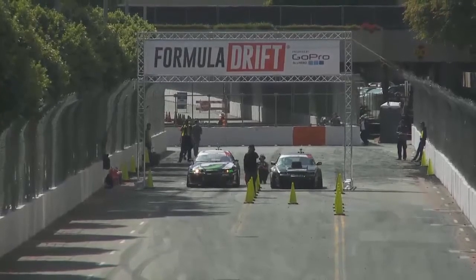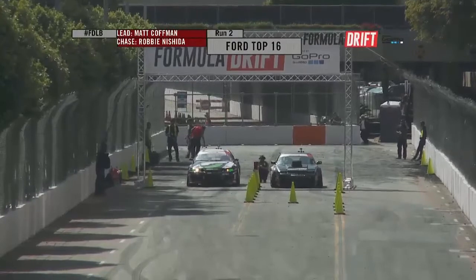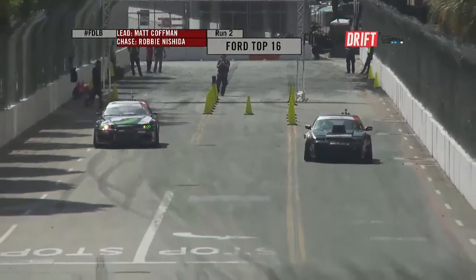Kauffman will now be out front, Nishida will be giving chase. So Nishida with the obvious advantage — Kauffman really needs to come on strong. Do or die here, buddy. Got to let it hang out.